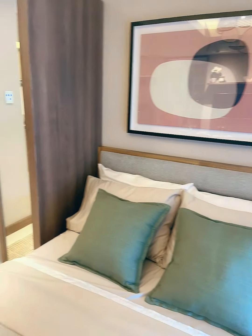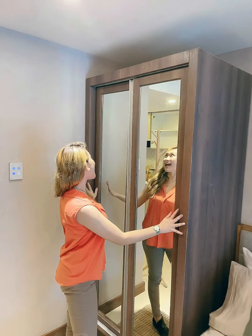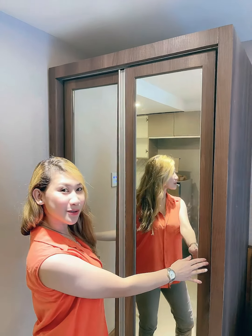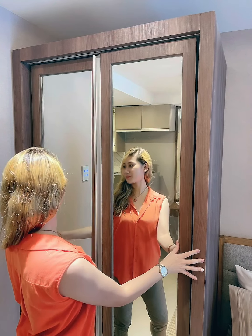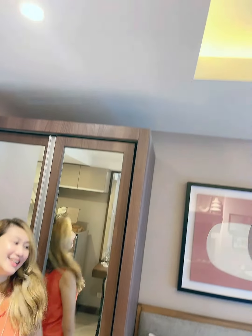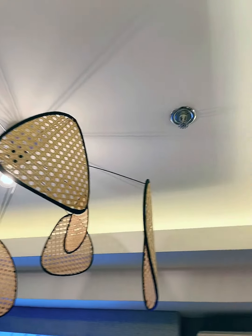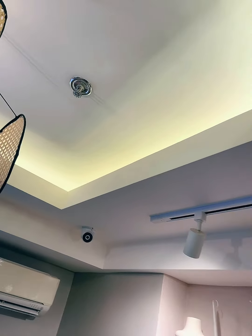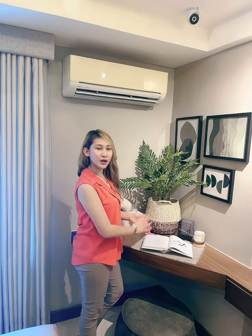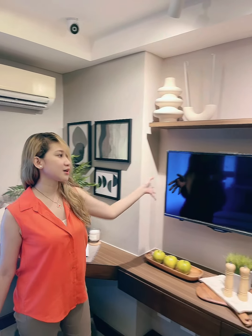Look at this — it's a very spacious bed with a cabinet that has an attached sliding mirror. On this area you can also set up a working space where you can work, study, and of course attach your television.